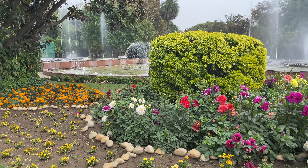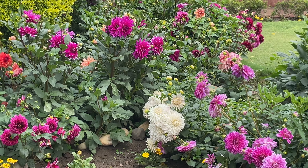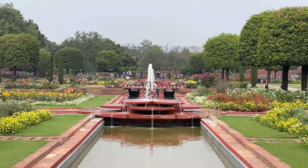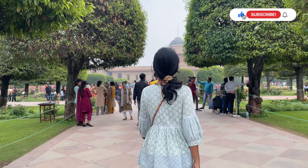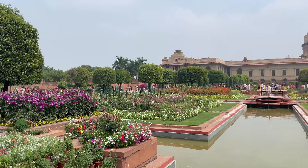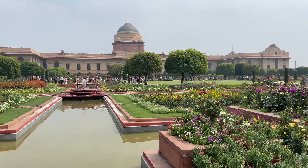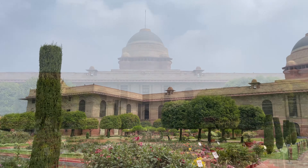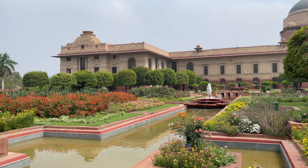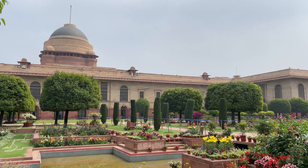Indian classical music plays at this fountain, which made the mood really light. Apart from this musical fountain, Amrit Udyan has many water bodies. Many people don't know about the formal garden, where you will get to see water channels and fountains arranged symmetrically — the left and right side of Rashtrapati Bhawan are mirror images of each other.